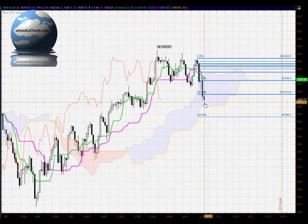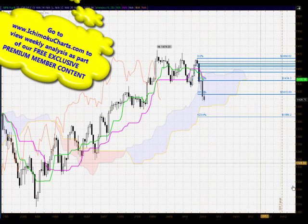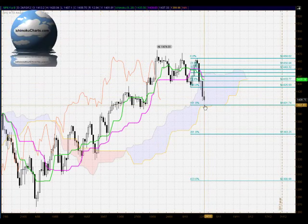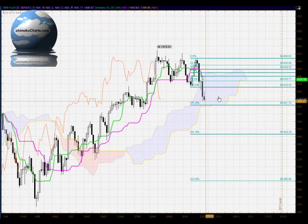That loss of seller momentum is the only thing that suggests there could be a change of trend. We do have a target down at the 4.236% level, which is down around 1,386, but the market will need to trade down through that round number 1,400 level of support first. In terms of the Fibonacci retracement of the prior uptrend, we're now in an expansion mode; having traded through the 100% in a very bearish manner, the market is now testing down towards the 1.618% level at 1,401, which coincides with the 1,400 round number and the bottom of the cloud, strengthening the expected support around that level.